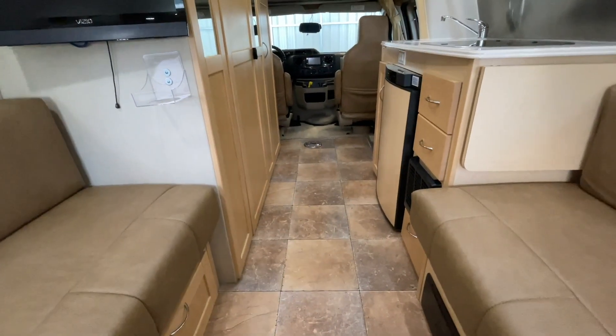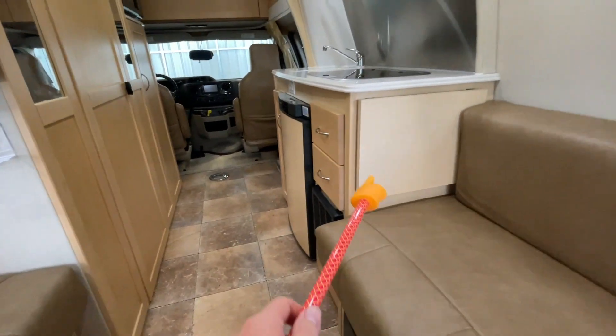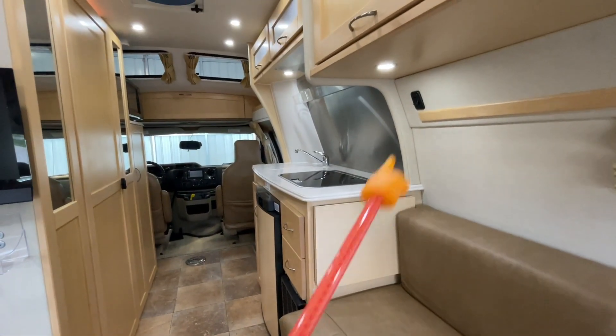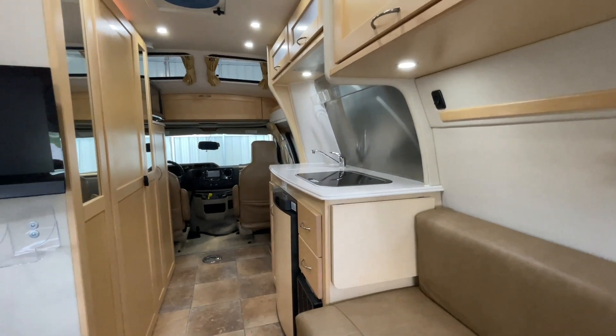Vinyl flooring back here with carpet in the cabin. We do have a flip-up counter extension here — you can flip that up if you need a little more counter space. Light switch there is for the back lights.